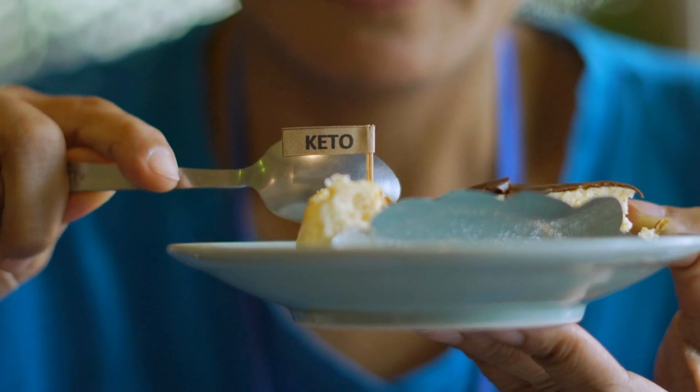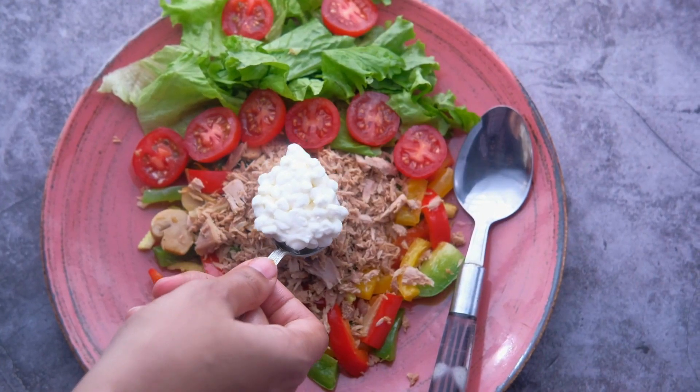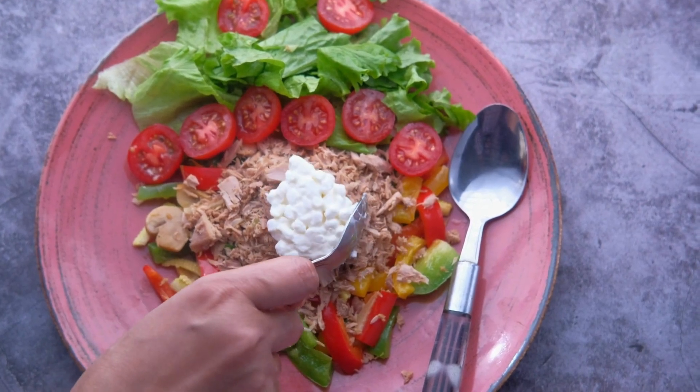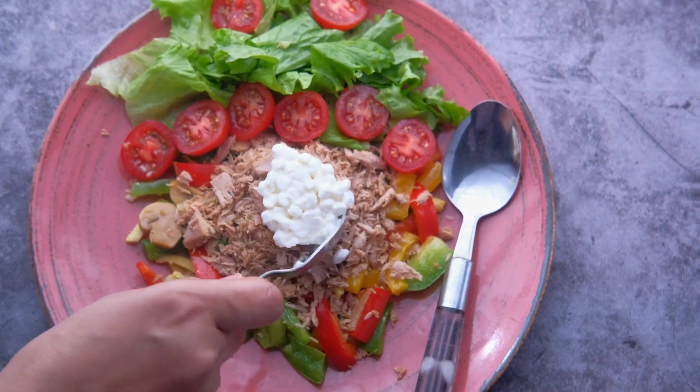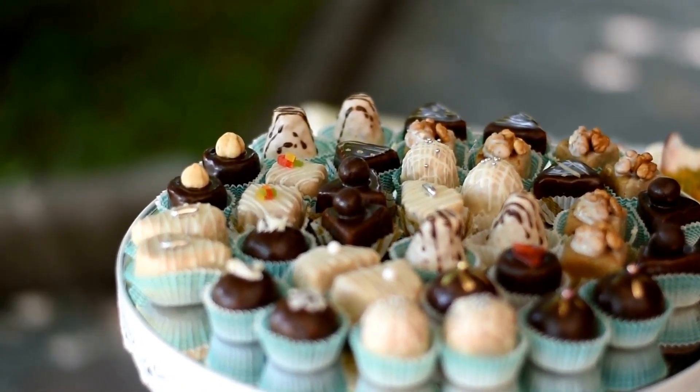Welcome back to our channel. Today, we will discuss keto desserts that don't taste low-carb. These recipes are designed to satisfy your sweet tooth while still keeping you on track with your ketogenic diet.